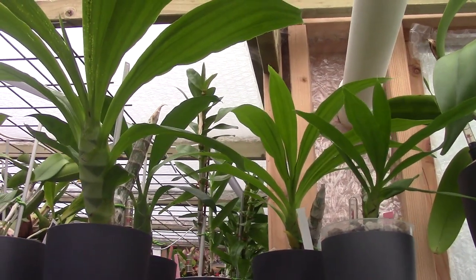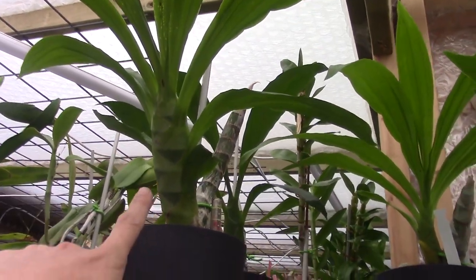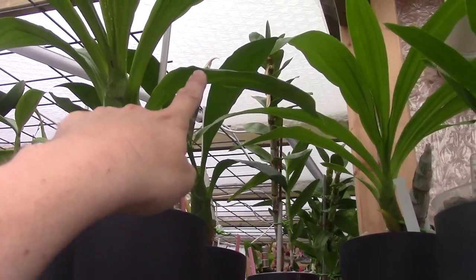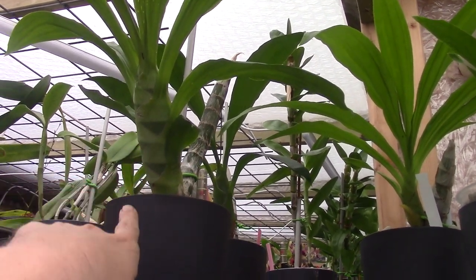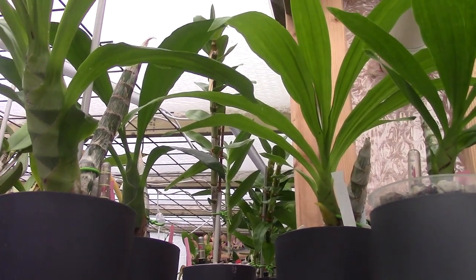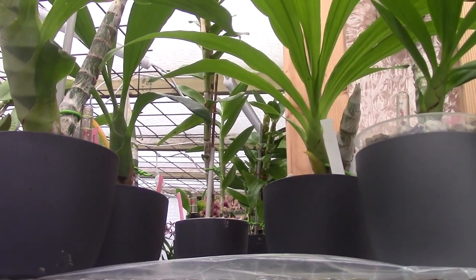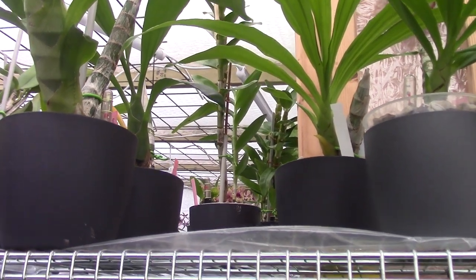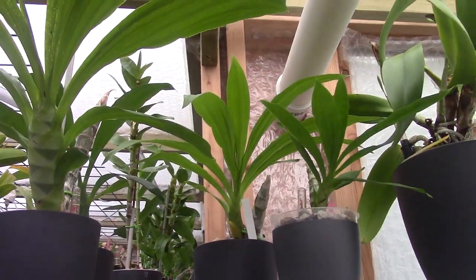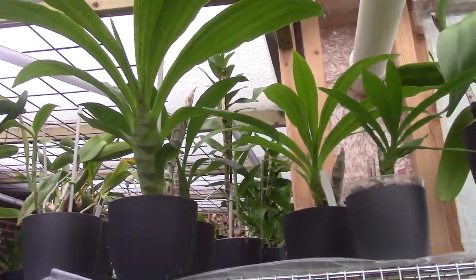Catcidium — this one is the biggest, a very very big bulb. I have four Catcidiums — all new ones, I never had them before. I started growing them this year, so these new growths are the first ones I grew. They're still growing.